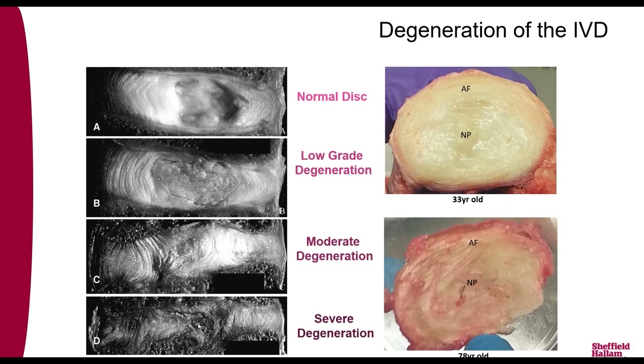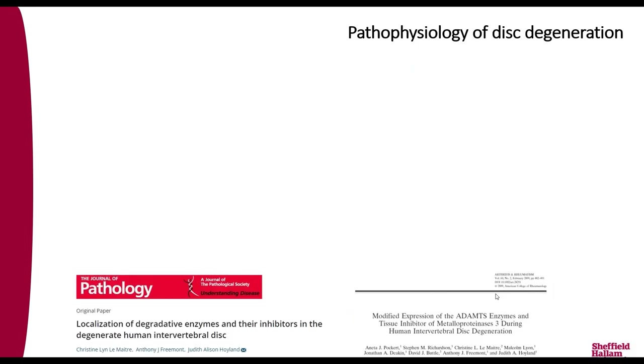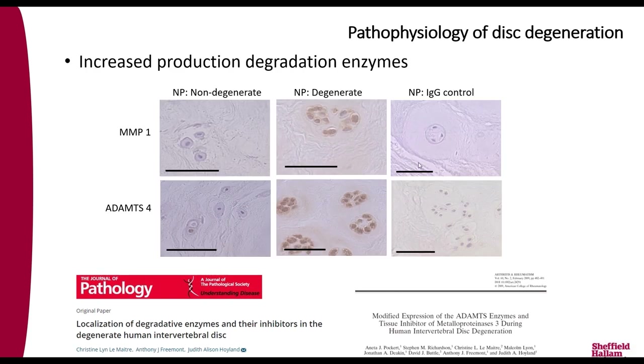These factors are what we want in a normal disc. During degeneration, the nucleus pulposus starts to lose its proteoglycans, so it can't retain as much water, and the disc becomes more fibrotic — until finally you have a very disrupted disc where the nucleus and annulus fibrosus regions are mixed together, with bone formation protruding in. This is a very degenerate disc.